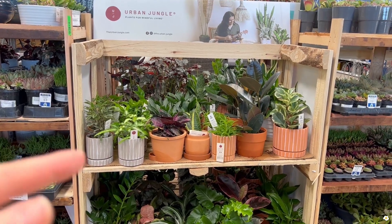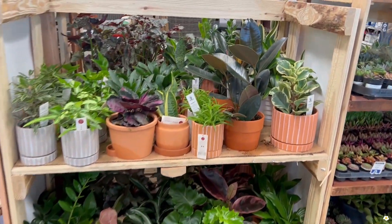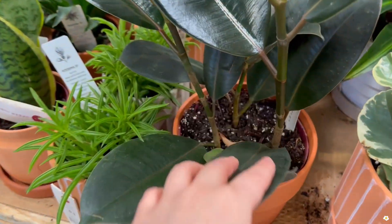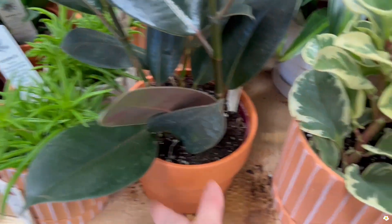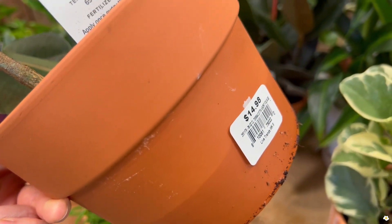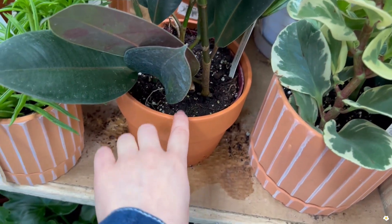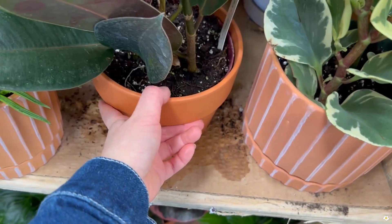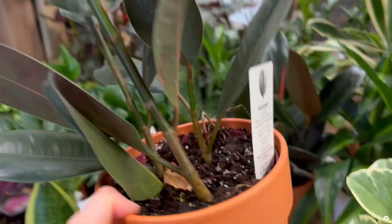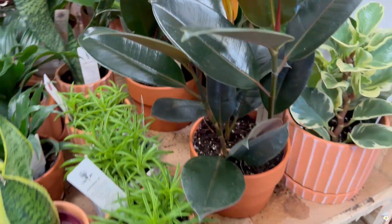On the other side of the plant rack they got more plants. They have ficus burgundy — so cute, with three plants in one pot. Let's check the price — $14.98. This is such a good price, and this is a real terracotta pot. Checking for a drainage hole — no, it does not have one. They have two of them here.